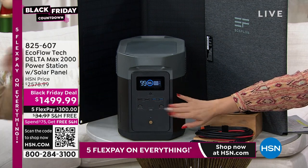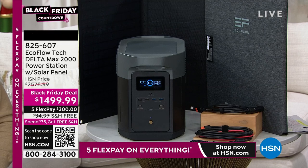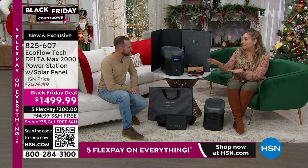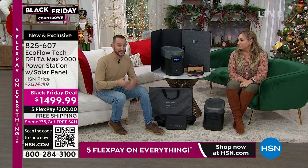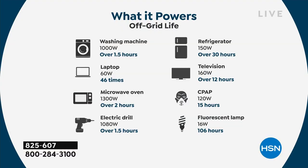We have less than our usual price on the Delta Max 2000 — and it's very important that it's the 2000. So let's talk about what this is for and what it will power. The Delta Max is one of only two models from EcoFlow that will power 99% of your home appliances.